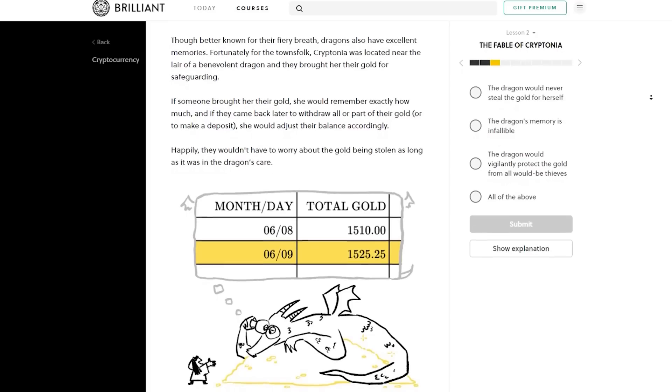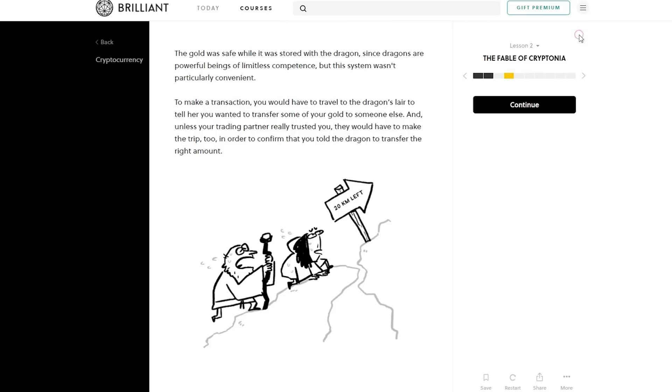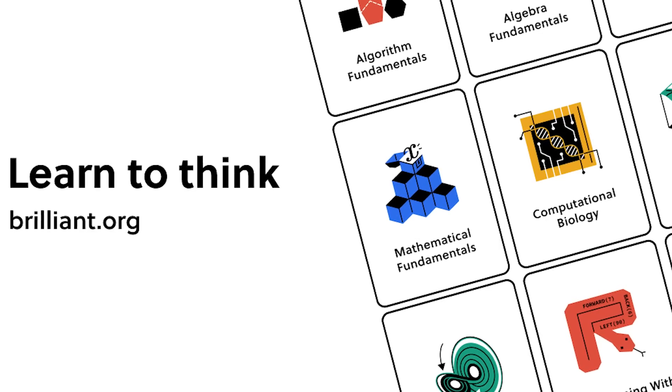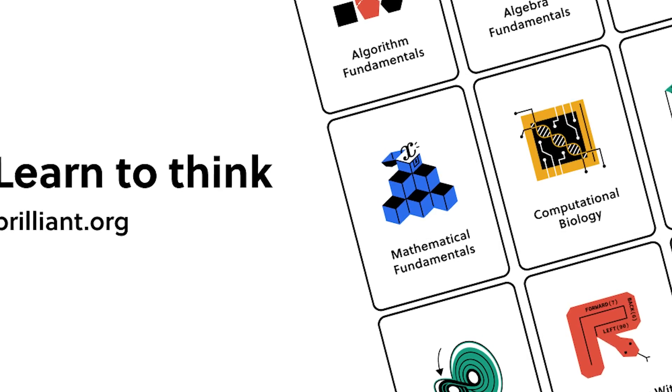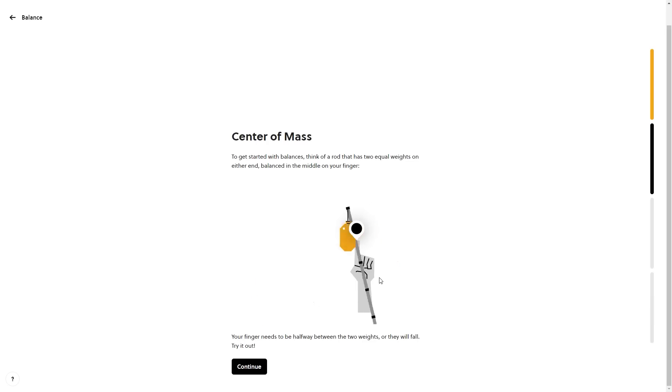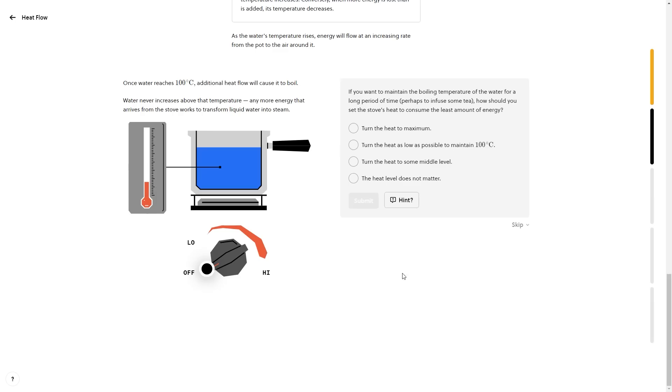Oh, wow. This course is amazing. It goes from the history of cryptocurrency through hash functions and blockchain ledgers. It's all here in one course. Brilliant has so many cool courses on so many cool topics from logic and pre-algebra to computer science and probability. And I love Brilliant's courses because they know how to make learning stick in your brain. All of Brilliant's courses have storytelling and use interactive problems and hints.